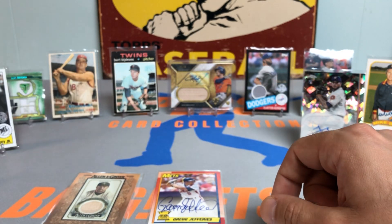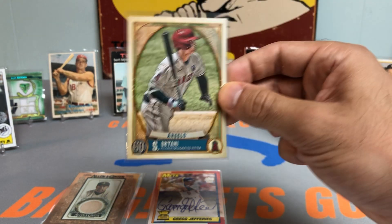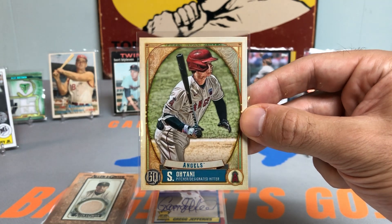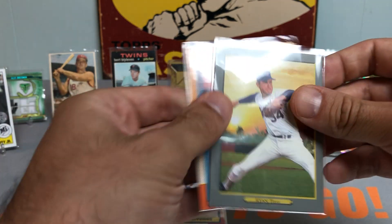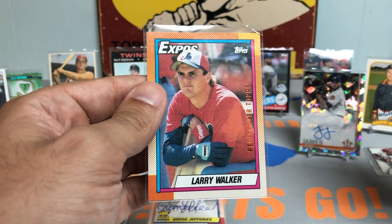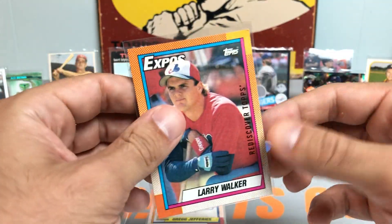By the way, guys, I was going through my Gypsy Queen box and somebody mentioned it in the comments — thanks for that — this is actually a Shohei Ohtani image variation. Really nice pull there. Not sure what I want to do with it, but it is a short print, so just wanted to give you guys a heads up, since it's hard to catch them all when you're going through them at the time. Got a Nolan Ryan, and how about a Larry Walker Rediscover Topps Hall of Fame rookie card. Love that — just a sweet-looking card.